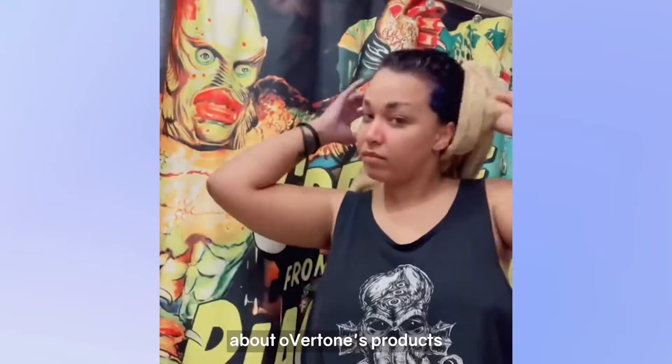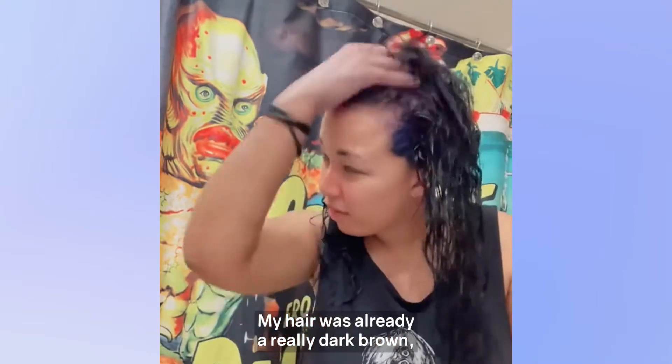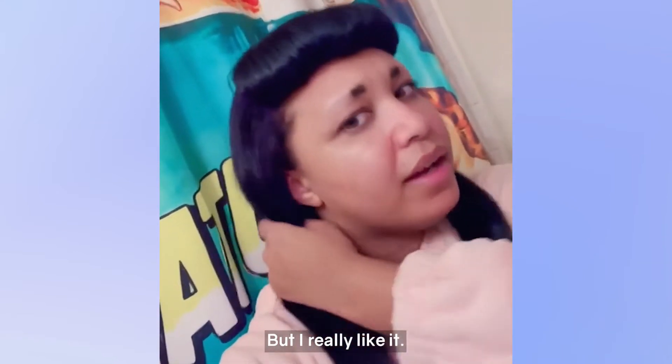The thing that I like most about Overtone's products is they really condition my hair. They leave it really, really soft. My hair was already a really dark brown, so it came out kind of a blue-black wash more than anything, but I really like it.